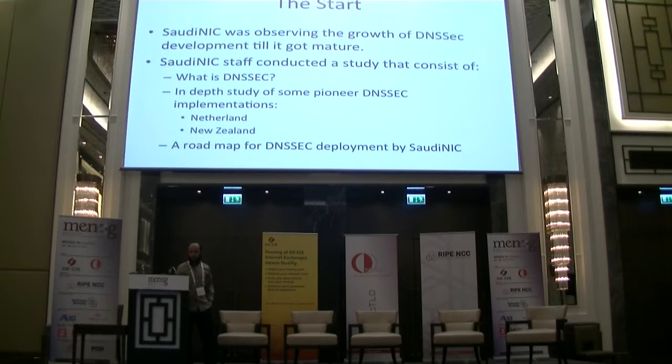When we saw major registries deploy DNSSEC, we started seriously to deploy it in our ccTLD. Before doing the deployment, the DNSSEC protocol needs to be understood well enough, because many registries face simple problems which cause them to lose half the zone or other major issues from simple mistakes. The main thing for us was to understand DNSSEC in terms of the protocol.